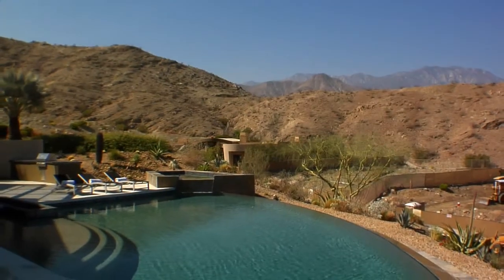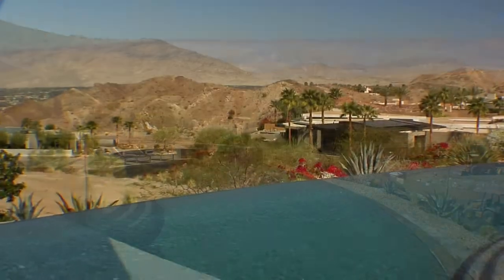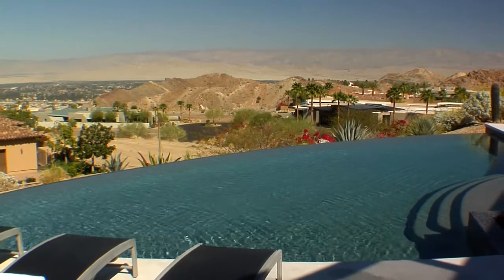Outside you'll find a 60-foot infinity-edge pool and spa with water features, built-in barbecue, fire pit, numerous entertaining areas, and breathtaking views of the valley that are almost beyond description.